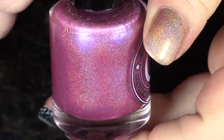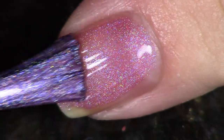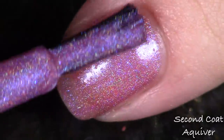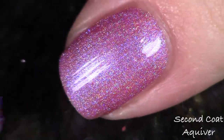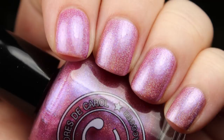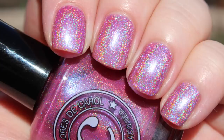The first polish in the collection is called A Quiver — like when something is trembling with excitement. This is a magenta linear holographic, bold but soft, and the fine iridescent micro glitters shift from blue to purple. I'm showing you two coats of everything so you can see how they get fully opaque. I'll show you a swatch photo indoors and also take you outside to see the holographic shine in sunlight.